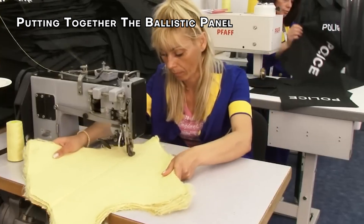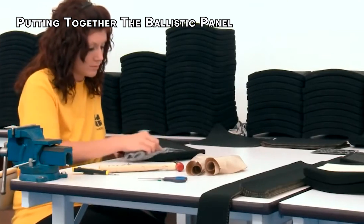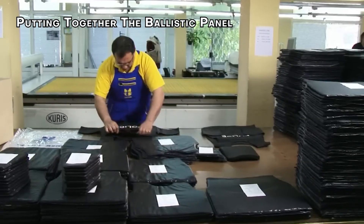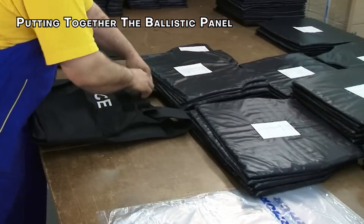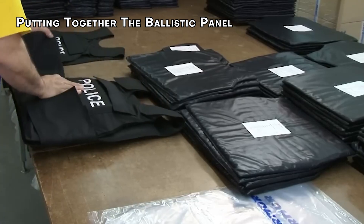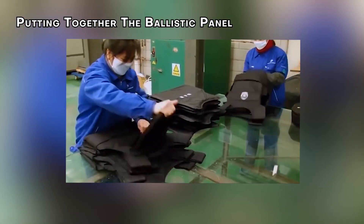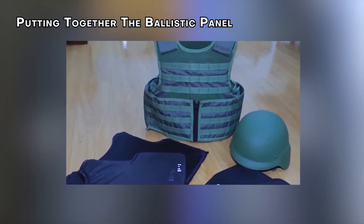The final step in crafting a bulletproof vest is placing the ballistic panels into a carrier — a specially designed vest that ensures the panels stay in the correct position against the body, even during movement. It has pockets to secure the panels, ensuring they don't shift or move out of place. Carriers are designed with comfort and adjustability in mind, allowing the wearer to customize the fit for maximum protection and ease of movement. Some carriers even feature additional pockets for inserting extra panels called trauma plates, which provide added protection against blunt force impacts.